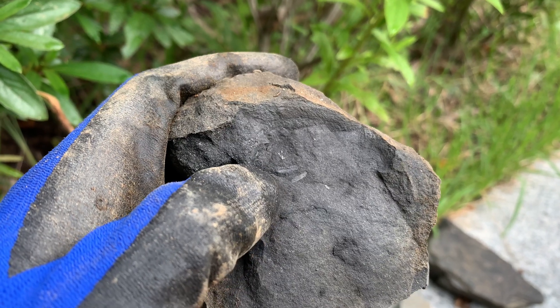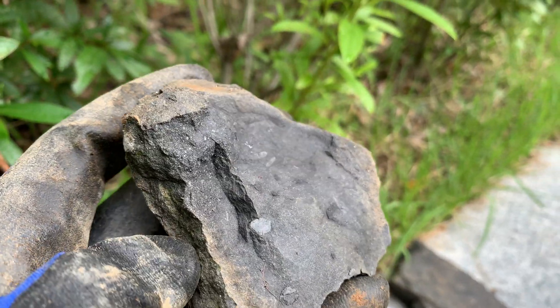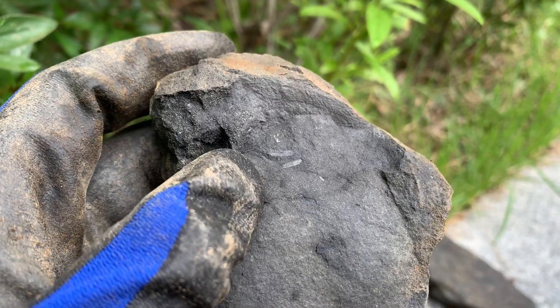A few moments later... You can see some two wings here. I think it's from a mayfly, because mayflies were present in the Cretaceous. Do you see those wings? They look like wings.